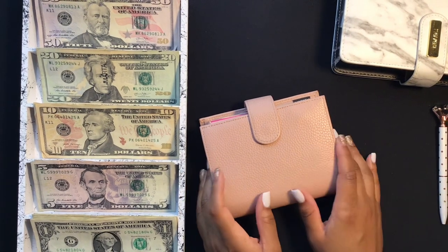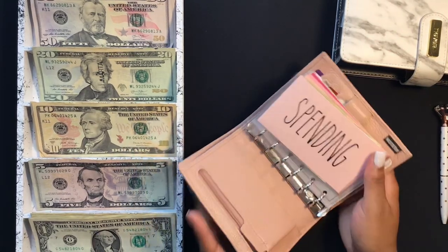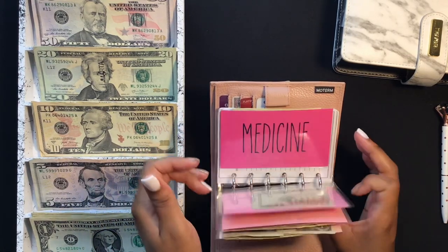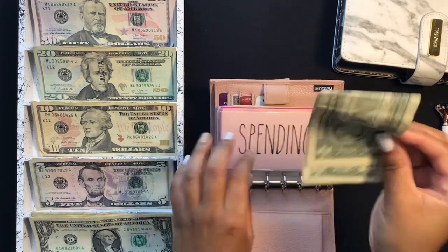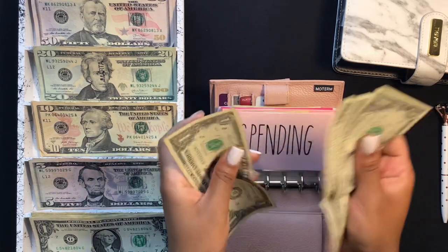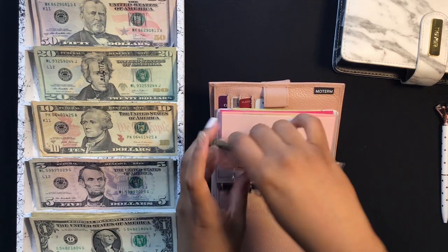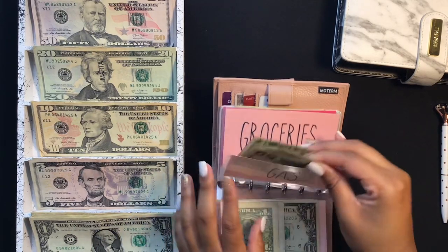This is my pink Motorm A7 six-ring binder — this is where I keep my revolving funds. I have spending, gas, groceries, home, and medicine. In spending I only have four dollars left, and I do layer the money in the envelopes just so the envelope doesn't get too chunky.